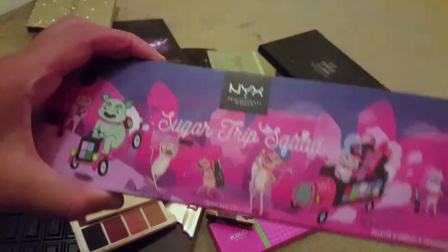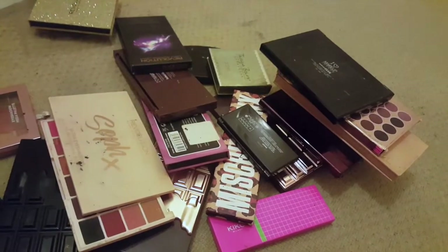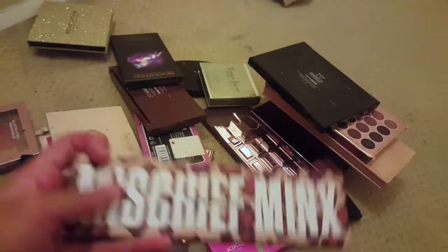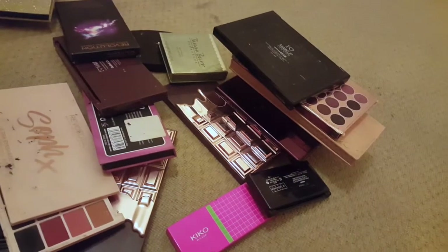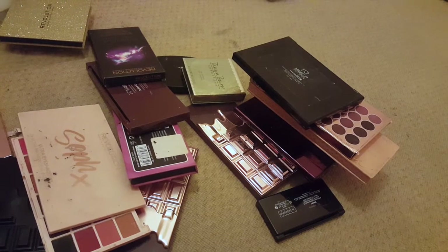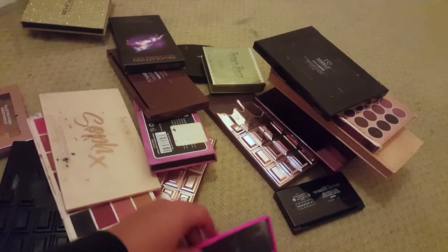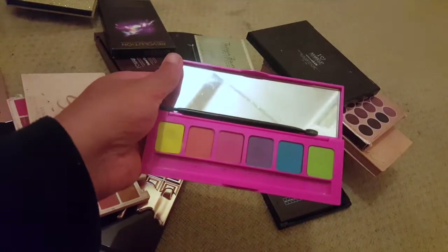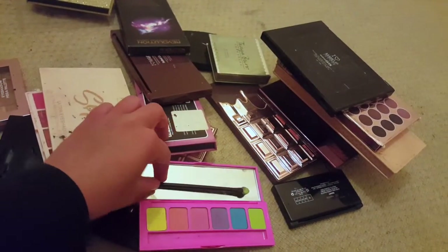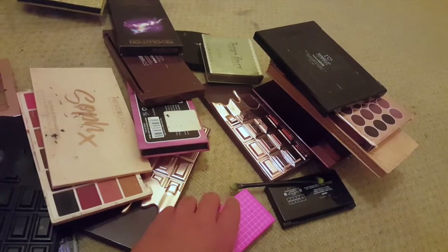This is the NYX Sugar Trip Squad palette — I'm gonna keep this because I really like it. I'm also gonna keep the MAC Mischief Minx palette. This is the Kiko Active Fluo palette — it's like neon colours. I don't know actually, because I don't reach for it as often as I used to, so let's put that on the maybe pile for now.